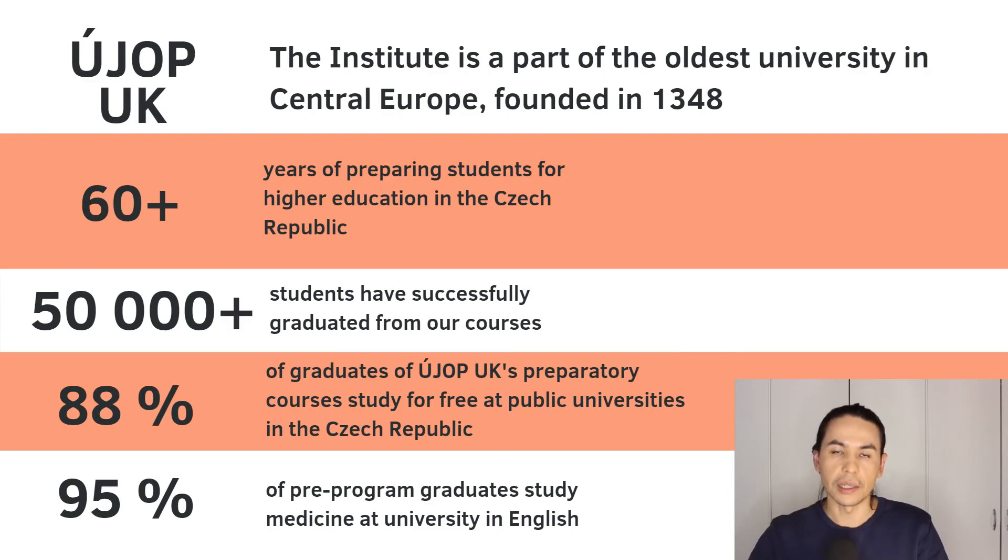Your education is free if you study in Czech language. So you decided to learn Czech language, and our institute can help you. We teach foreigners the Czech language for more than 60 years, so we have a big experience in this field. But there is another problem: how to find the program of your dreams. For example, you want to study something but you don't know if a Czech University has that program.